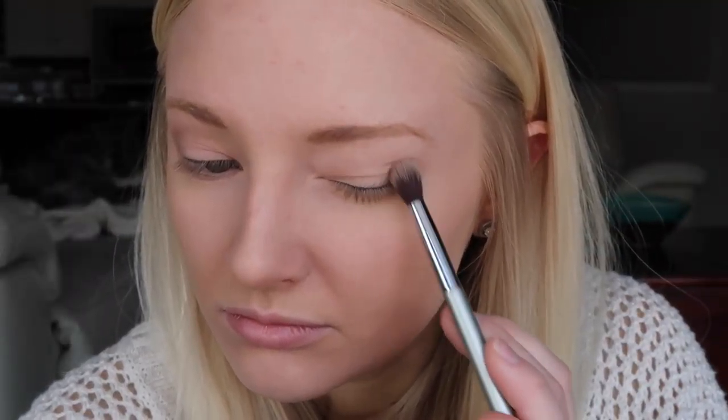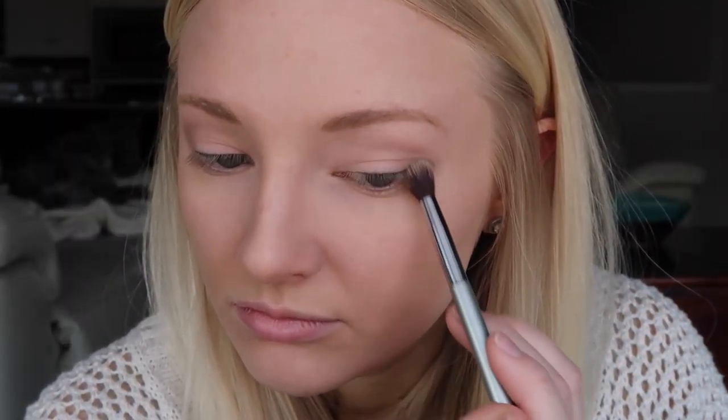A lot of you guys ask what I use for eyeshadow — it's literally just the Naked Basics palette by Urban Decay. I use the color Walk of Shame and put that over my lids. Then I use the color Naked 2, which is a brownish color, in the crease. Some days I'll take Faint, which is a darker chocolate brown, and put that in the outer corner and blend it.